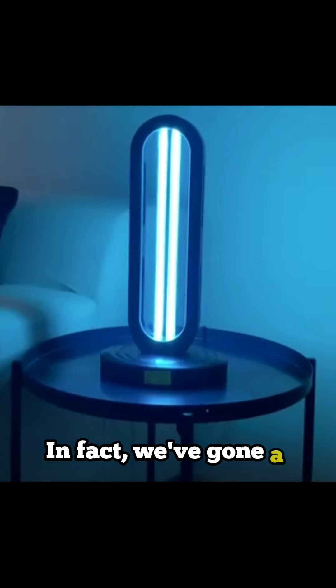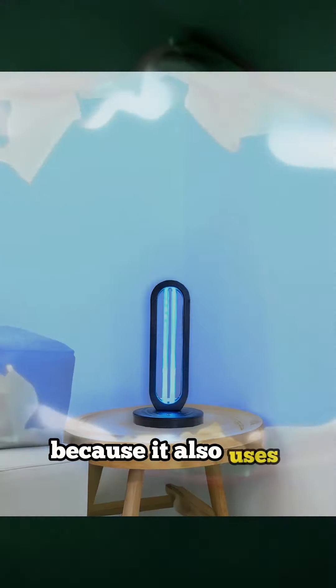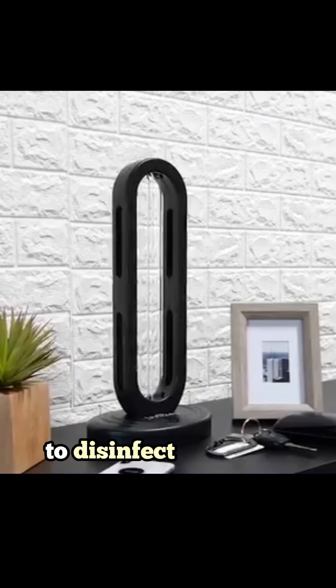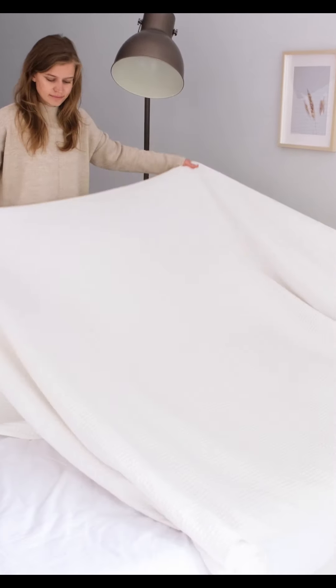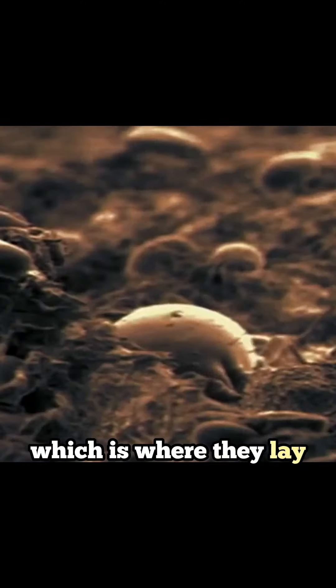In fact, we've gone a step beyond. We call it a UVO lamp because it also uses ozone, a gas heavier than air, to disinfect in places where the UV light won't reach, such as inside your mattress. With this, we make sure to eradicate not only dust mites and germs on the surface, but also inside your mattress and clothing, which is where they lay their eggs.